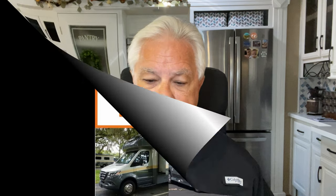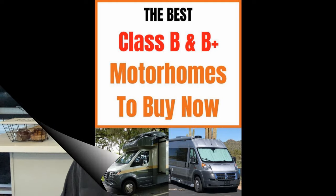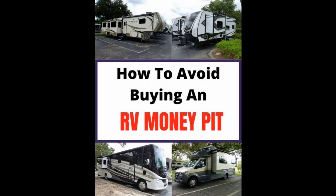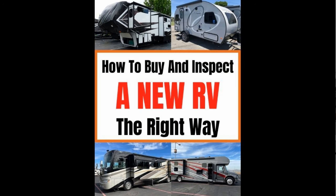I've created a guidebook to help you determine which are the better quality RV brands that make Class B and Class B Plus RVs. Used along with my new or used RV buying and inspection guide, it'll help you find a quality RV that works well from the very first day of ownership. I'll put links for those guidebooks in the description of both the podcast and the video.